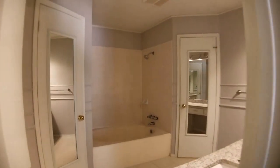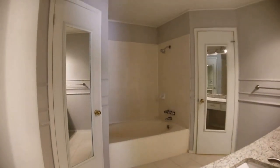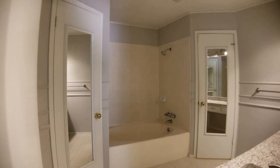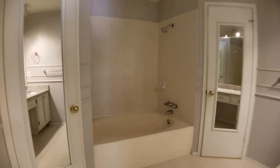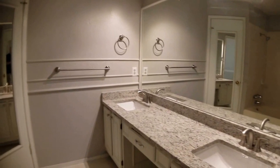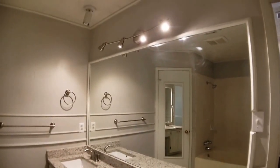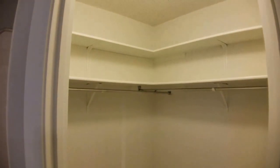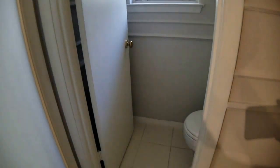The master bath features a nice large garden soaking tub. In the wet areas we do have hard surface tile. There is a double walk-in closet — you'll see those two mirrors, that's double doors there, with equally sized master closets. The vanity has nice granite tops as well. The master closet is nice and large; the other one is identical in size. There's also a separate toilet area behind a door.